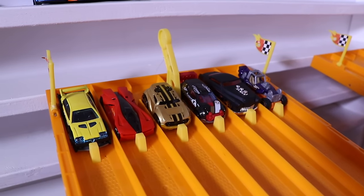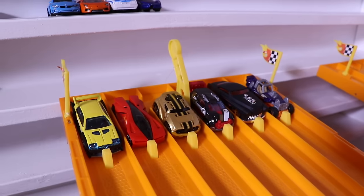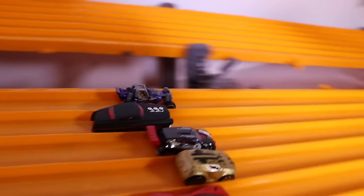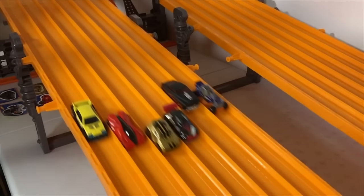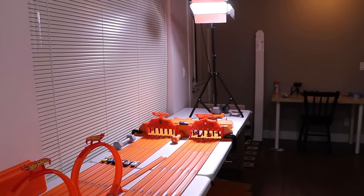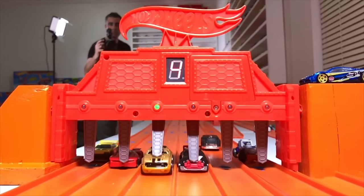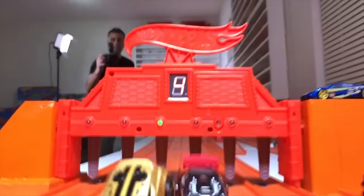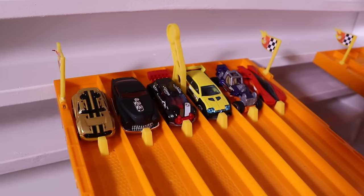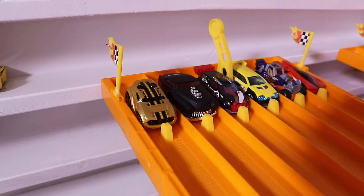We're at the track. We've got them all mixed up, let's see who is the fastest. Best of three format, here we go. On your mark, get set, go! And it looks like Rocket Box is your winner for the first race.